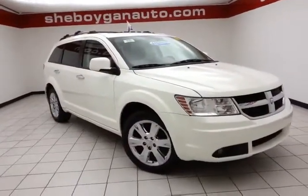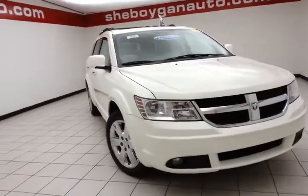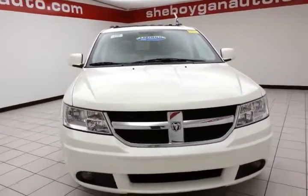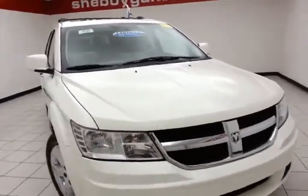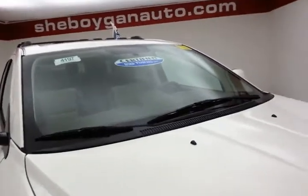Welcome to Chicago and Chevrolet Chrysler Center. Today's special is a 2009 Dodge Journey RT all-wheel drive, stock number B4197X. 72,000 miles on this one owner, comes to us with a clean AutoCheck history report, stone white in color.